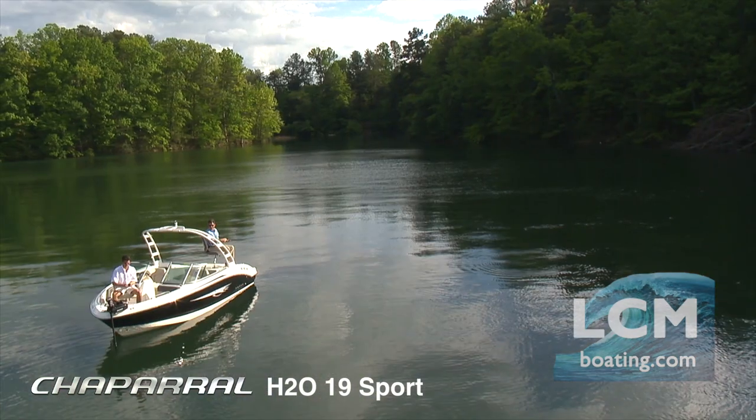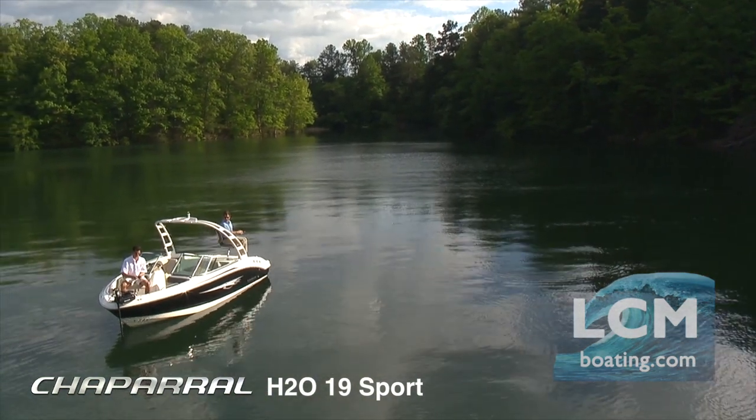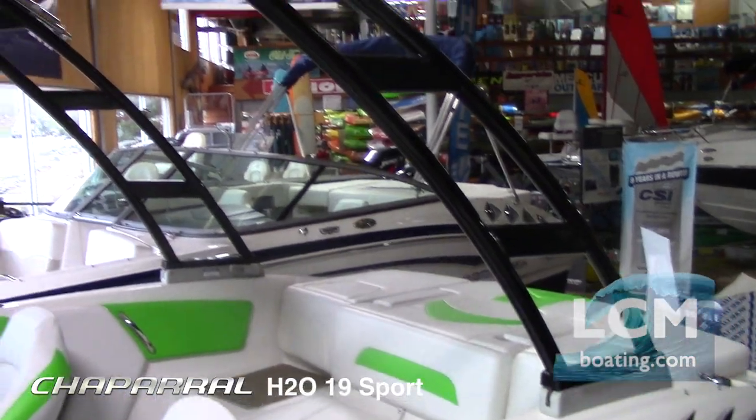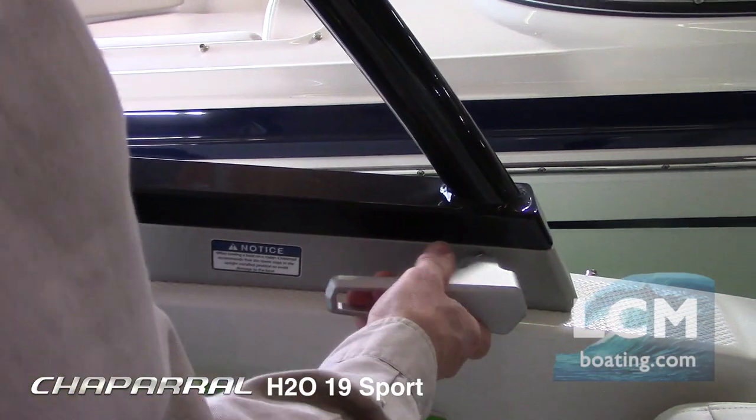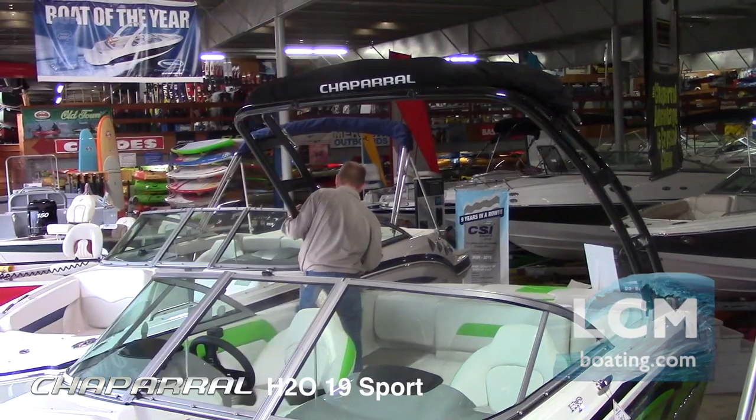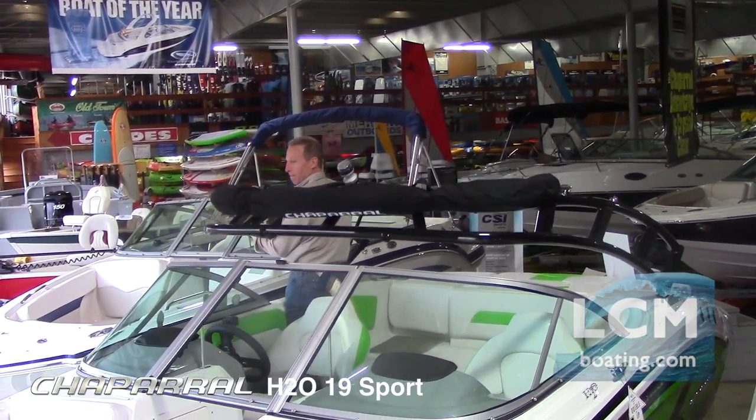A day on the water is easy with the H20 19 Sport. This model has the optional Velocity fold-down tower to make your wakeboarding reach new heights. One person can fold the tower down for getting into the garage.